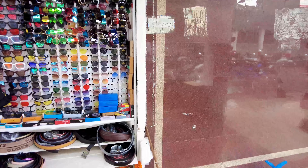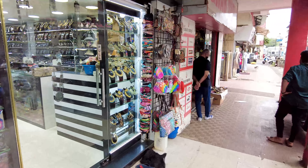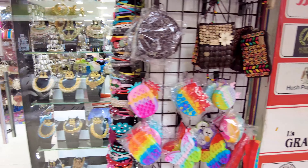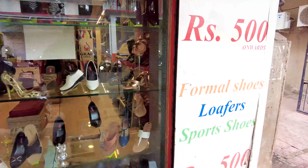Over here they have sunglasses for sale — these start from around 100 rupees. Then there are other shops like this one which has all kinds of jewelry sets and accessories, at pretty decent rates starting from about 20 rupees. And this here is a shoe shop.